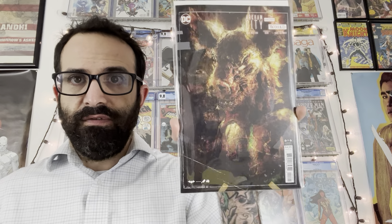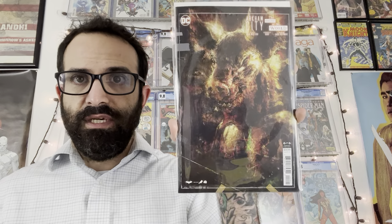Hello YouTube and welcome to the comic book channel. In today's video I'll be showing my new release comic book pickups from local comic book shops for the week of March 2nd 2022.